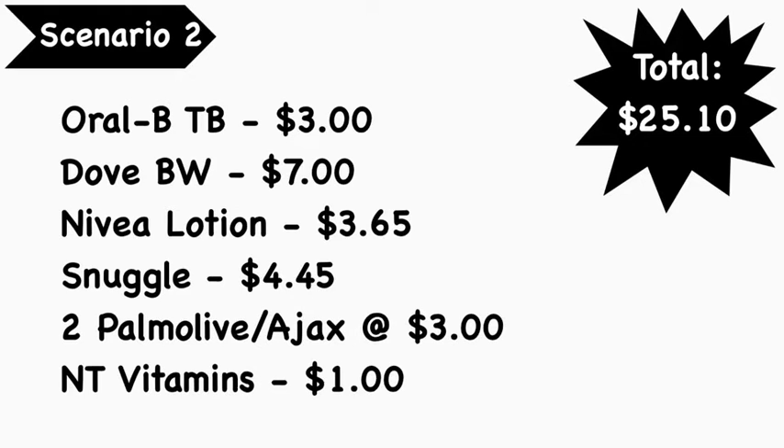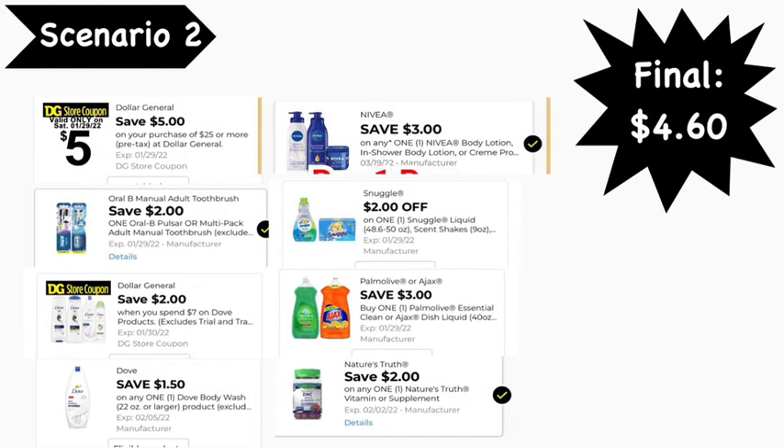Scenario number two: pick up an Oral-B indicator toothbrush at $3, Dove body wash at $7, Nivea lotion at $3.65, Snuggle fabric softener (dryer sheets or liquid) at $4.45, two Palm Olive or Ajax dish liquid at $3 each, and Nature's Truth vitamins at $1. Total: $25.10. Coupons needed: $5 off $25, $2 off Oral-B, $2 off $7 Dollar General Dove, $1.50 off Dove body wash, $3 off Nivea lotion, $2 off Snuggle, Palm Olive/Ajax BOGO (saves $3), and $2 off Nature's Truth. Final cost: $4.60.